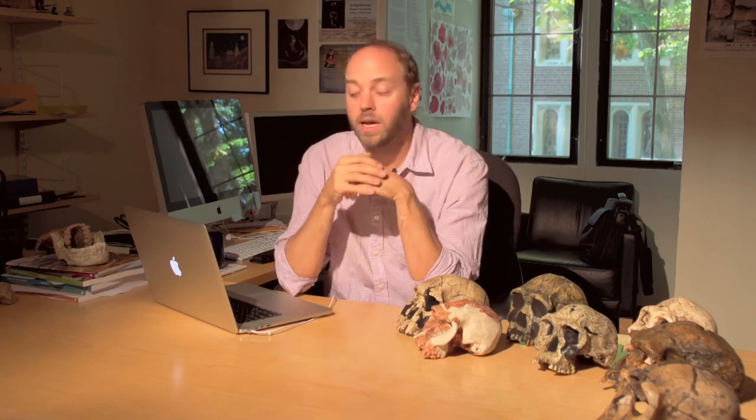We've already talked about several key sites and transitions associated with the origin of the genus Homo. Today we're going to talk about some of the richest samples available to us for this early Pleistocene time period associated with early Homo — from the Turkana Basin in northern Kenya, and a few specimens from Olduvai Gorge in Tanzania to the south.